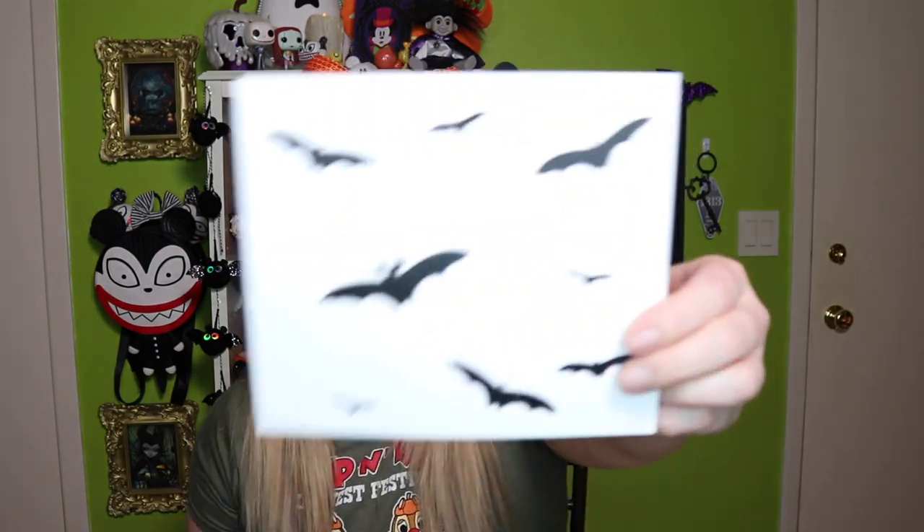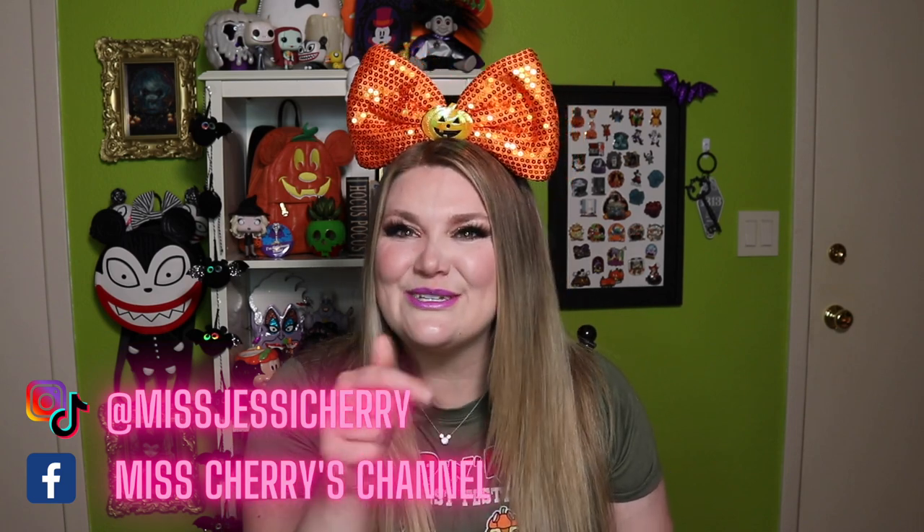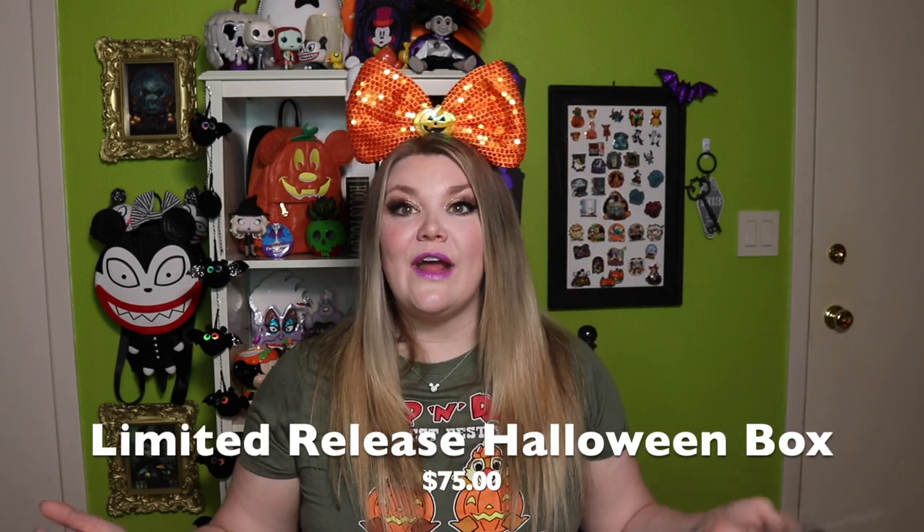Oh yes, this looks very Halloween themed! Right on the top we have this really cool card that's got one Mickey bat and the rest are regular bats — super cute. It says, 'Miss Cherry, we thought you could use a bit of Halloween spookiness to help you get ready for your trip to Walt Disney World.' I'm going to Walt Disney World on the 22nd of October, so please follow me on Instagram! It continues: 'We hope you have a great time, Mickey Loot. P.S. This is our limited release Halloween box for 2020.' So if that Halloween box is still available, I'm going to leave it linked down below.